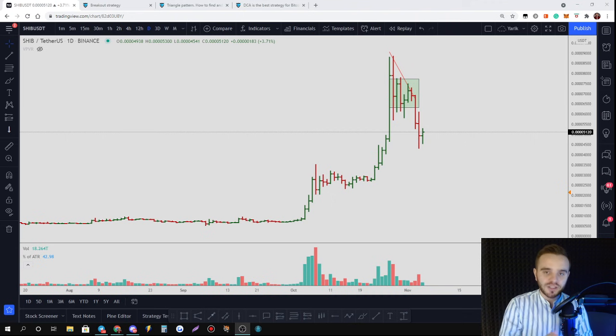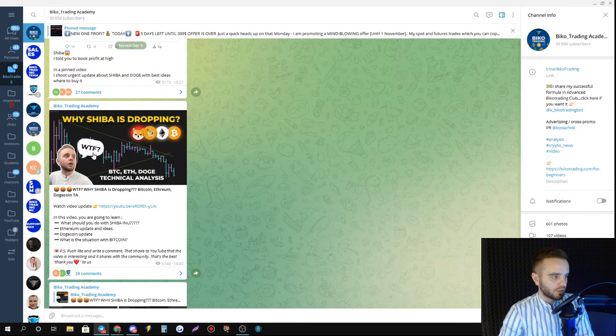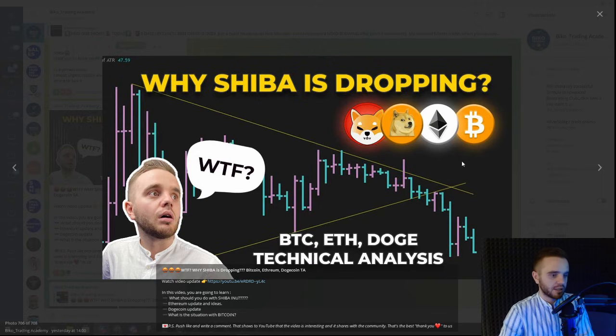Before we start, please push like and subscribe, because on this YouTube channel you'll find so many lessons that will help you make money in trading. Let's start. Friends, yesterday we published a video about Shiba Inu.